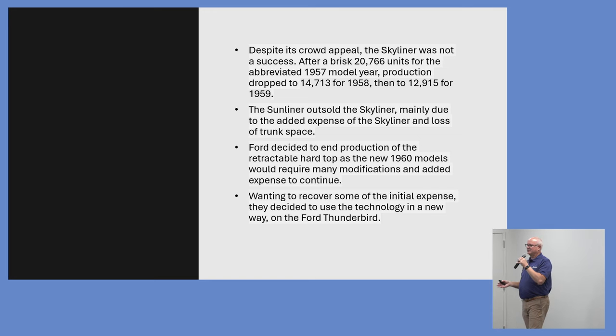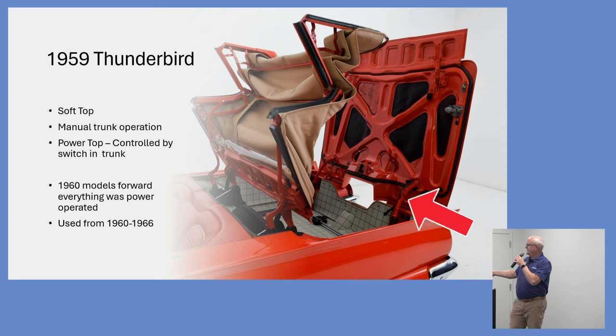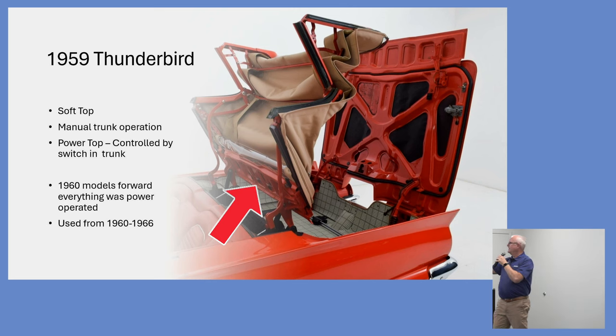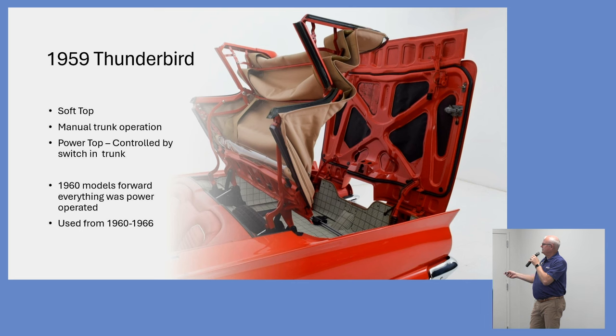Ford said let's install it on something else — a Thunderbird. They got rid of the steel top and went back to a soft top using the same type of mechanism. The trunk was rear-hinged — you'd push a button inside to pop the trunk lid, physically lift it, flip up what they called the flipper, push a control knob, then push a button inside the trunk to lower the soft top in. In 1960 on the Thunderbird, it was fully electronic — the flipper would go up by itself and you could operate it from inside the car. They used this from 1960 to 1966.